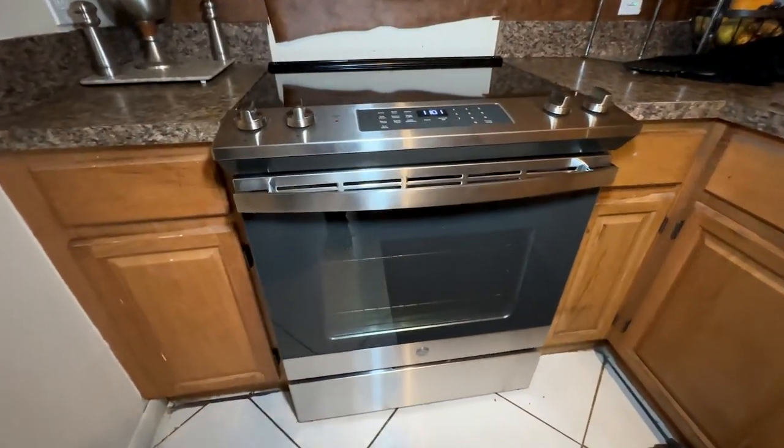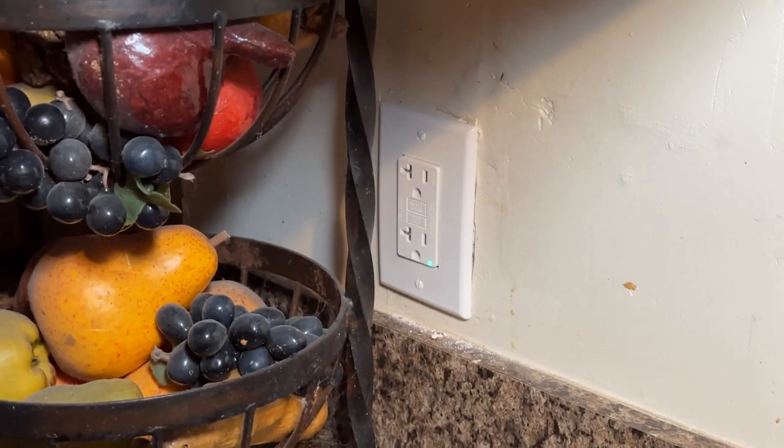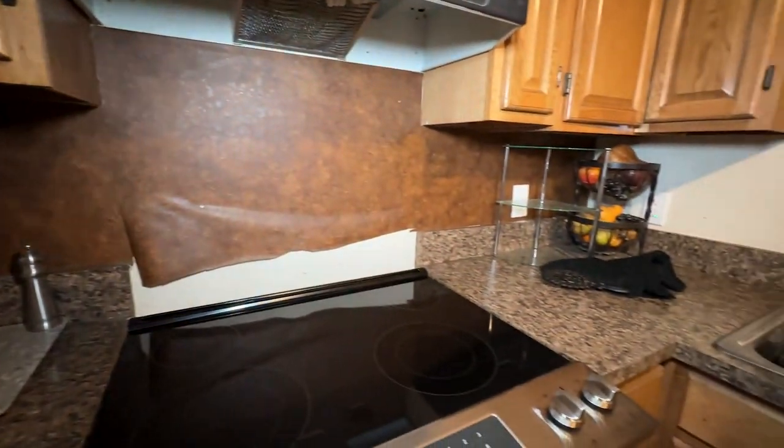We didn't stop at the bathroom — we also did some work in the kitchen. The new ADA compliant stove has controls on the front so they're easy to reach. We also redid the GFI receptacles in the backsplash that weren't working.